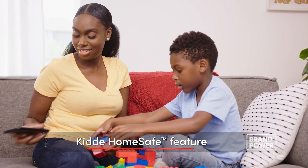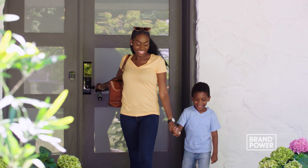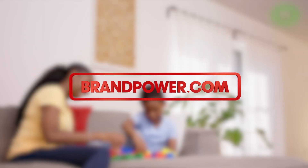The Kitta HomeSafe feature connects to the Kitta app for instant notifications if hazards are detected, even when you're not at home. Try Kitta's Smart Detection Devices. Brand Power, helping you buy better.